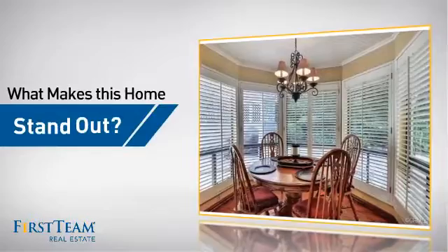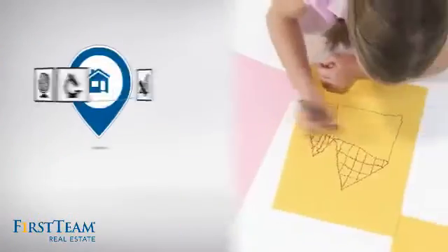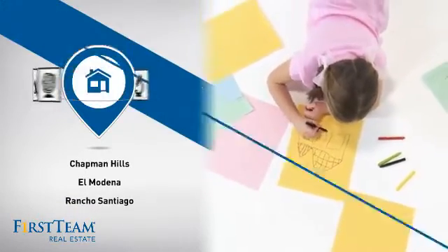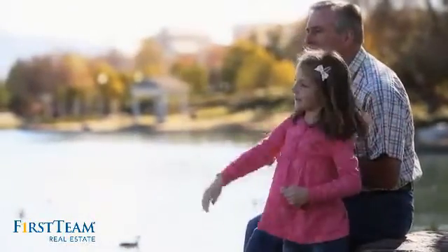But let's talk about what really makes this home stand out. Parents will be happy to know that it's located near several schools. All these great features add up to a property that might be not just your next house, but your next home.